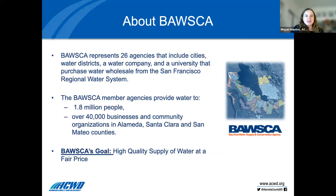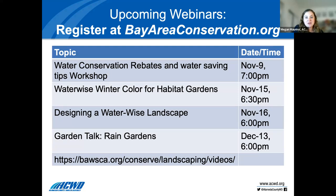Our partner tonight is VASCA — a group of 26 agencies around the Bay Area that all buy water from San Francisco Public Utilities, Hetch Hetchy Water. Combined, they serve over 1.8 million people and 40,000 businesses in Alameda, Santa Clara, and San Mateo counties. If you like tonight's webinar, there are many more coming up, including one on water conservation rebates, water-wise winter color for habitat gardens, and another rain garden one in late December at bosca.org/conserve/landscaping-videos.